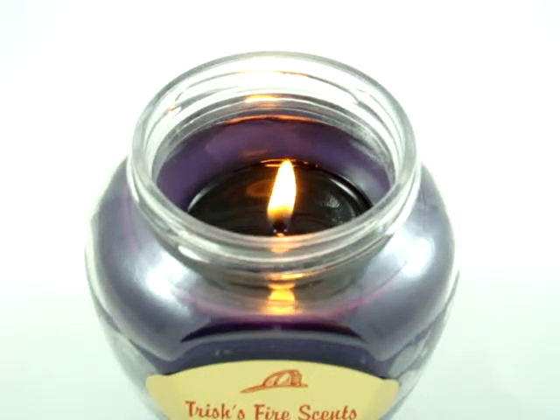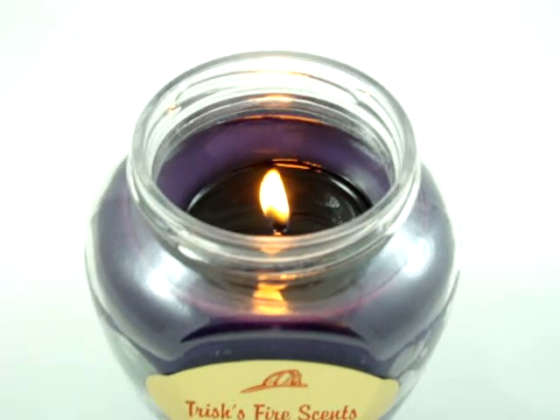We have a good candle. We still have no smoke — these candles burn very clean. The hand poured scents by Trish are just absolutely great. Trish's Fire Scents are definitely something worth investing in to provide that great aroma that you want inside your house or even your fire station.